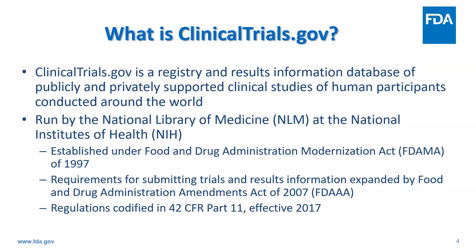A brief history on clinicaltrials.gov: development of the website began in 1997, and as a result of the FDA Modernization Act, NIH was required to establish a registry of clinical trials information. The website was launched in 2000, and at the time there were some registration requirements, but it was largely voluntary. In 2007, the FDA Amendments Act was passed, which included Section 801. Section 801 expanded registration requirements for clinicaltrials.gov and added requirements to submit results information for certain trials. It also added penalties for noncompliance.